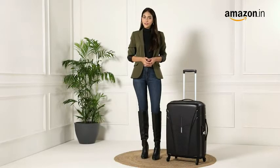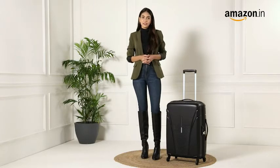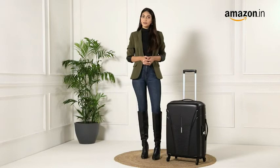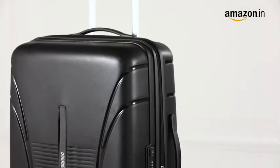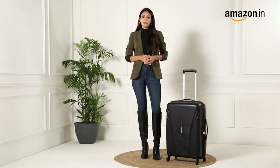Hi everyone, I'm Soumya Bakshi and I'm here today to talk about this American Tourister IV Check-in Luggage available on Amazon.in. This black hard sided suitcase provides both style and functionality and is the perfect travel companion.